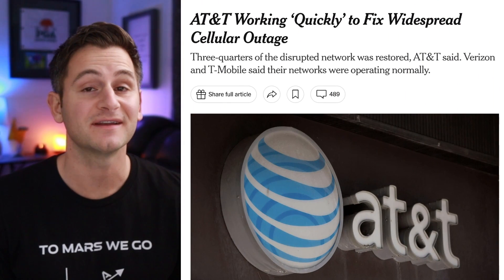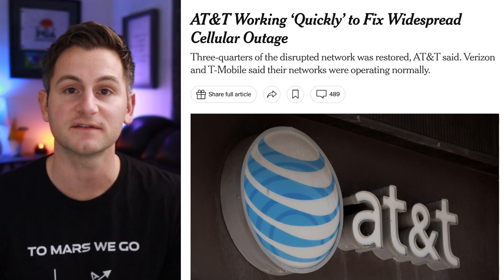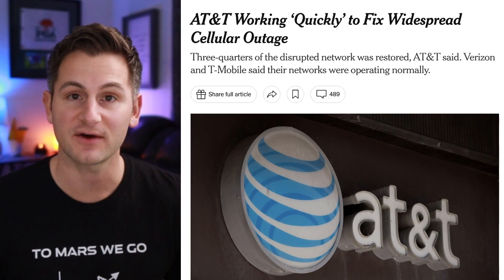Just in case you are experiencing some connectivity issues with your Tesla today, specifically when it came to LTE, this may have been the problem. AT&T had a pretty widespread outage.